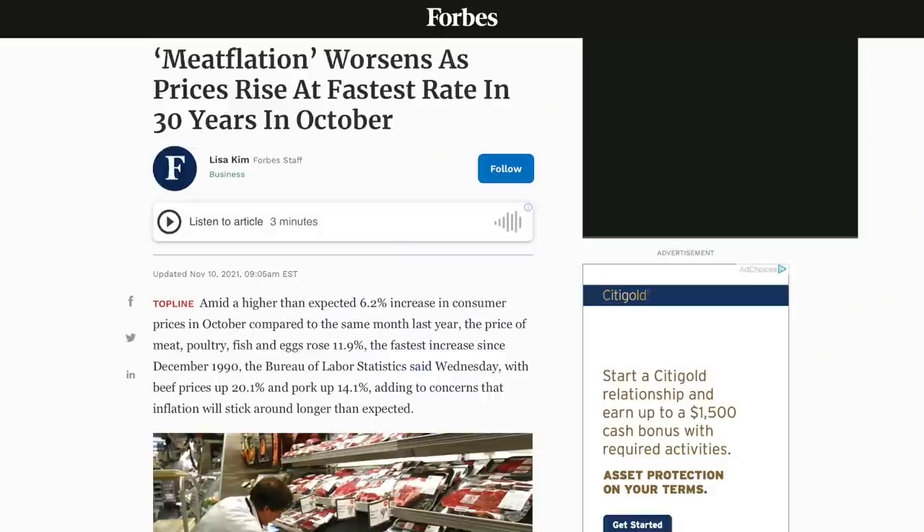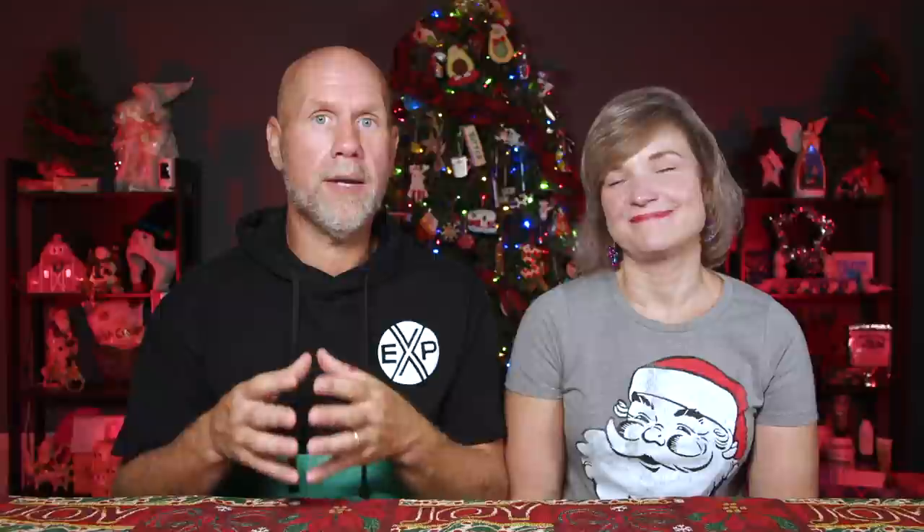We made the decision to purchase an entire share of beef for a few reasons. First, beef prices are going through the roof and we wanted to lock in current prices, if not save a little money. We also wanted better quality beef, especially since we each eat between one and two pounds of beef a day.